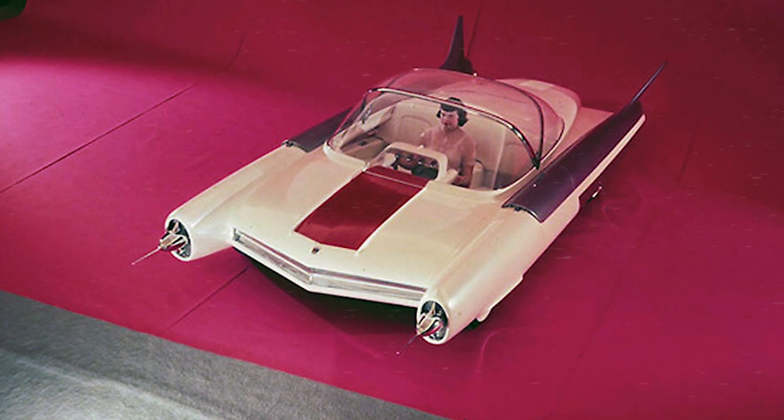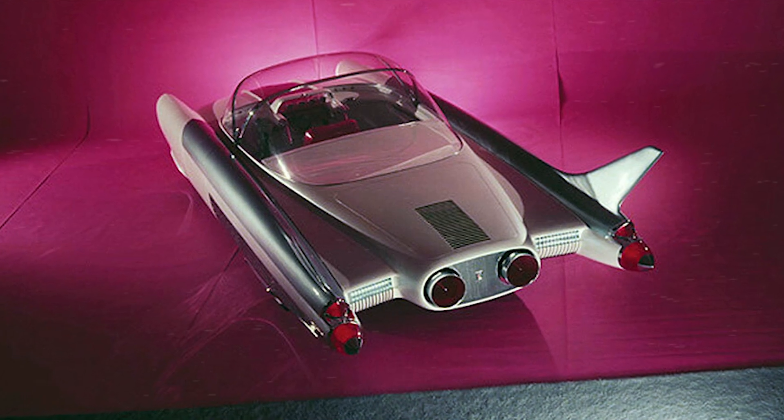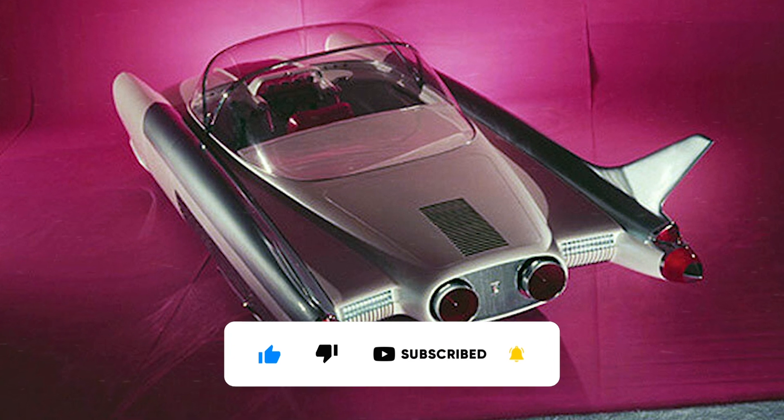According to the vice president of Ford, its purpose was to represent one of the many avenues which styling could take into the future. The vehicle contained various gadgets associated with aeronautics, such as a panoramic cabin and ailerons in the back.